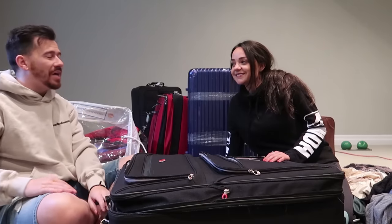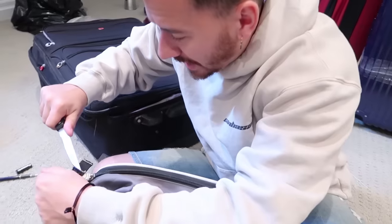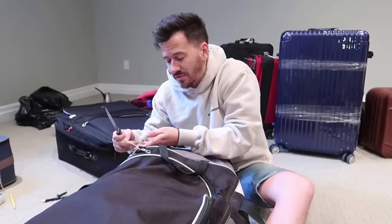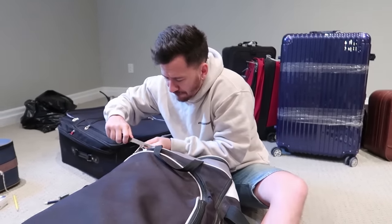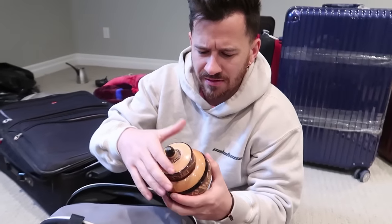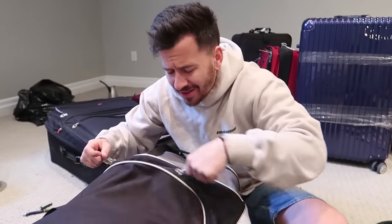Last bag of the day — the hockey bag. Host checks the side pocket first and pulls out something antique-looking that could be worth a lot of money to the right person. There's also a little carrier thing and two pairs of runners — old but functional. Definitely looks like an athlete's bag, someone who liked to run.